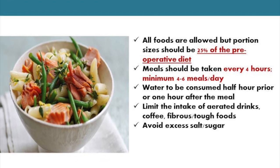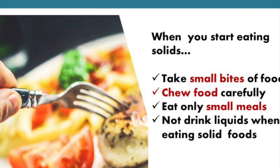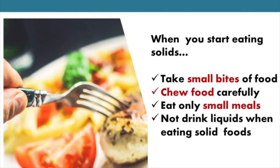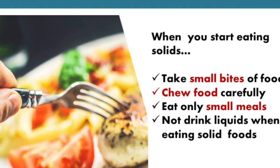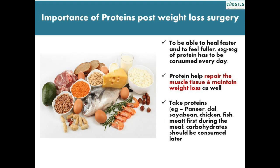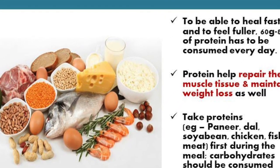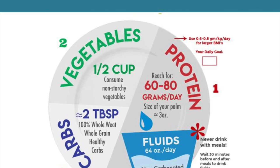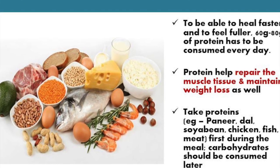Avoid consuming excess salt or sugar. At each stage of bariatric diet, you must be careful to take smaller bites of food, chew food carefully, eat only small meals, and not drink liquid when eating solid food. Avoid foods that are high in fats and sugar. Focus on high-protein foods. To heal faster and feel fuller, 60 to 80 grams of protein must be consumed every day. Protein helps repair muscle tissue and maintain weight loss. Take protein first during the meal and consume carbohydrates later.